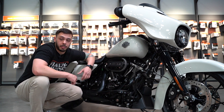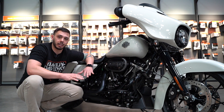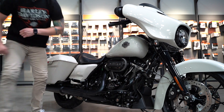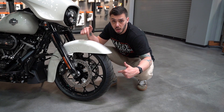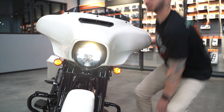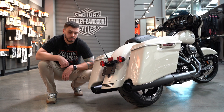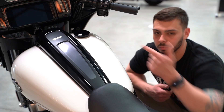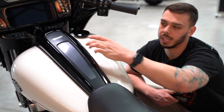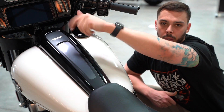First let's talk about things you get on the Special that you do not get on the Standard. Number one, 114 motor. Prodigy wheels. Daymaker headlight. Stretch saddlebags. Updated center console. The standard comes with the old style that has the button that you pop up and then you unscrew the cap.